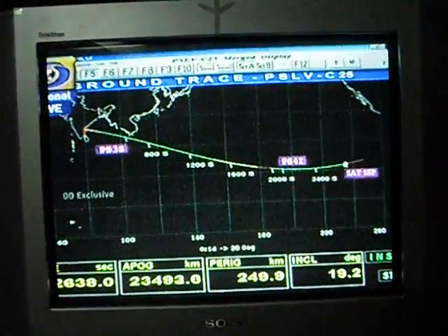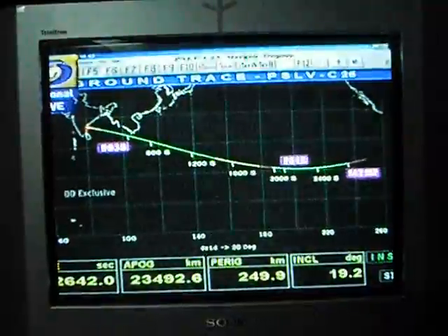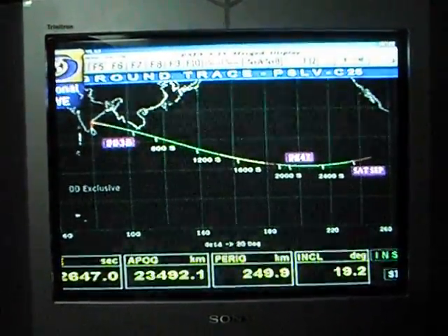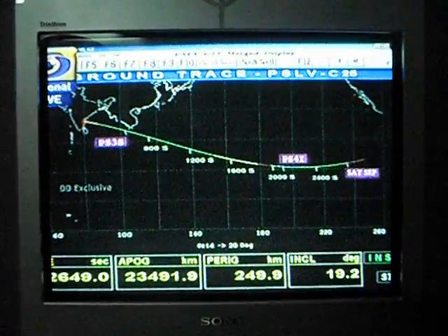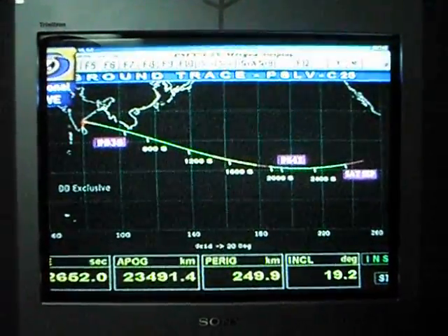We have achieved the technological objective of insertion into the orbit at 249.9 kilometers, as you can see — very, very accurate.